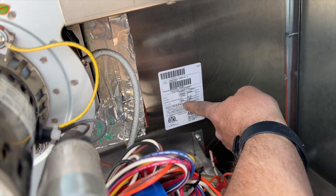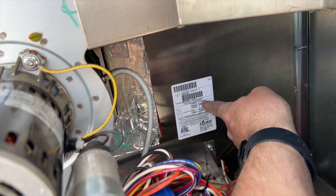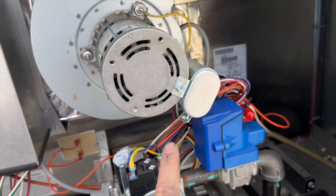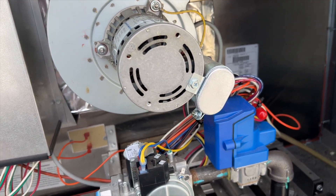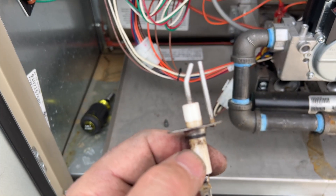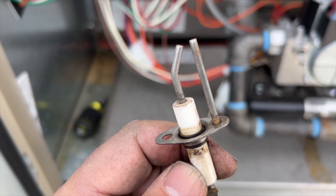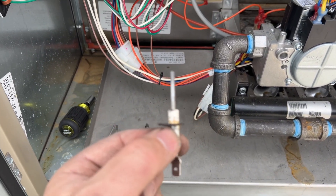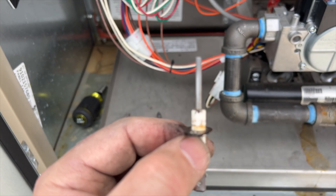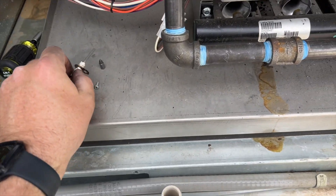Minimum inlet is 5 inches of water column, so we want at least around 10. Maximum outlet pressure is 3.5 inches. We'll put it at 100 percent and adjust the gas pressure to 3.5, then go from there. The cleaned igniter looks a lot better — flame sensor is nice and clean too.